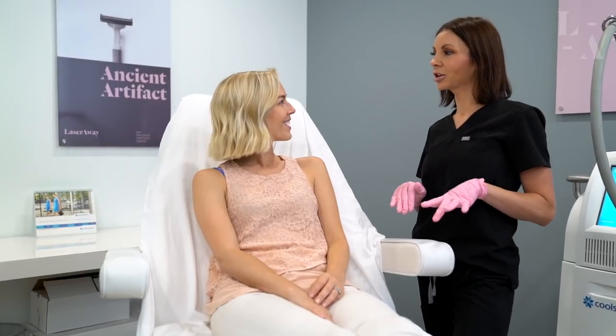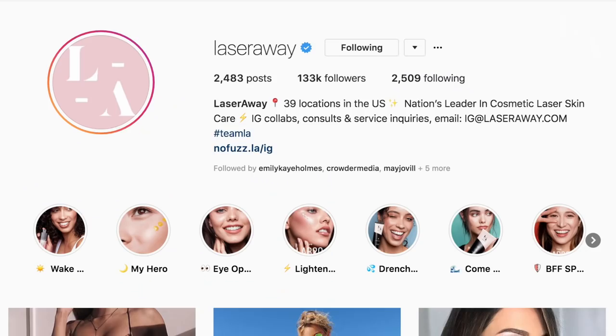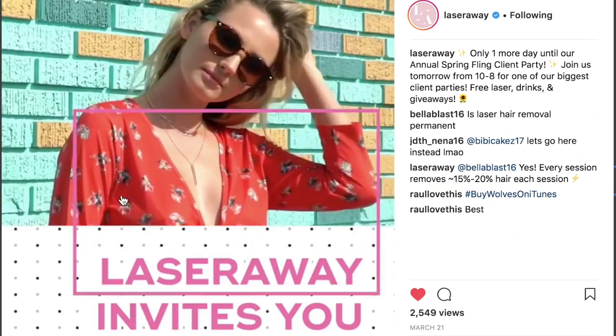Now remember, safety is our number one priority, so make sure to keep us updated with any changes in medications you are currently on or any changes in your medical history, as it may be necessary to reschedule your treatment. For any additional questions or to see other services that we offer, make sure to give us a call or visit us at laserway.com and don't forget to follow us on social media for exciting offers and exclusive content.